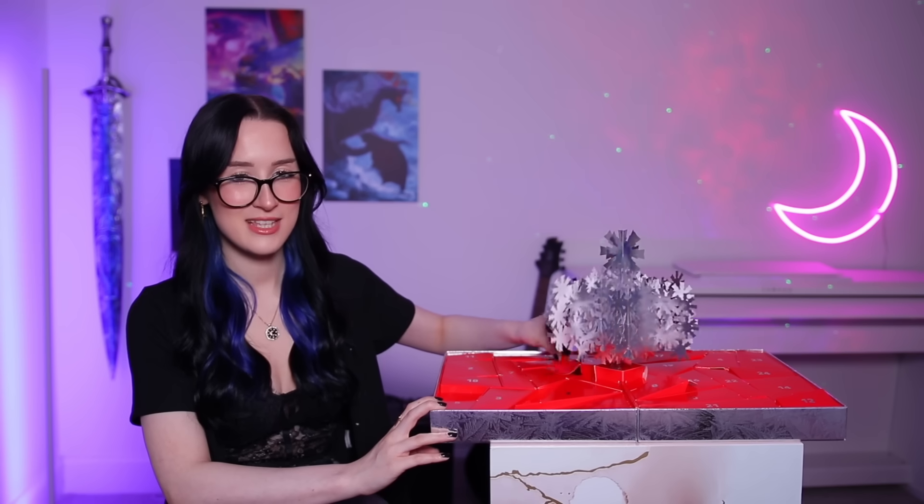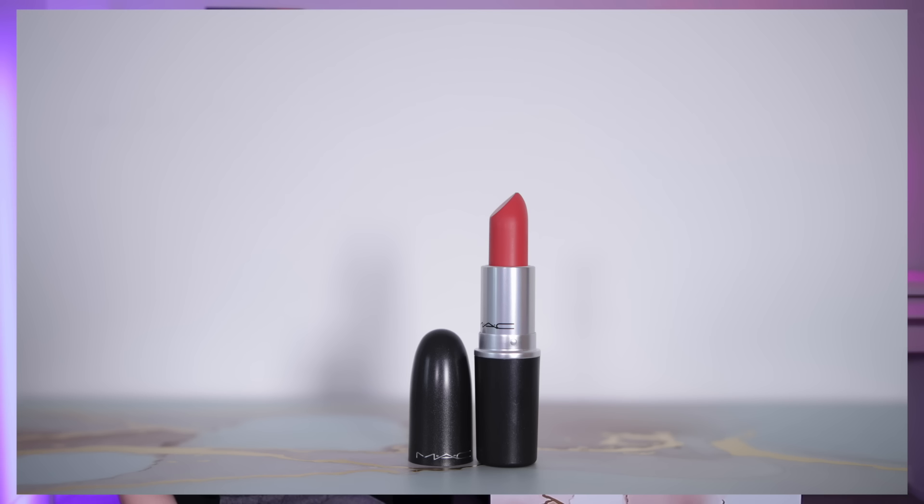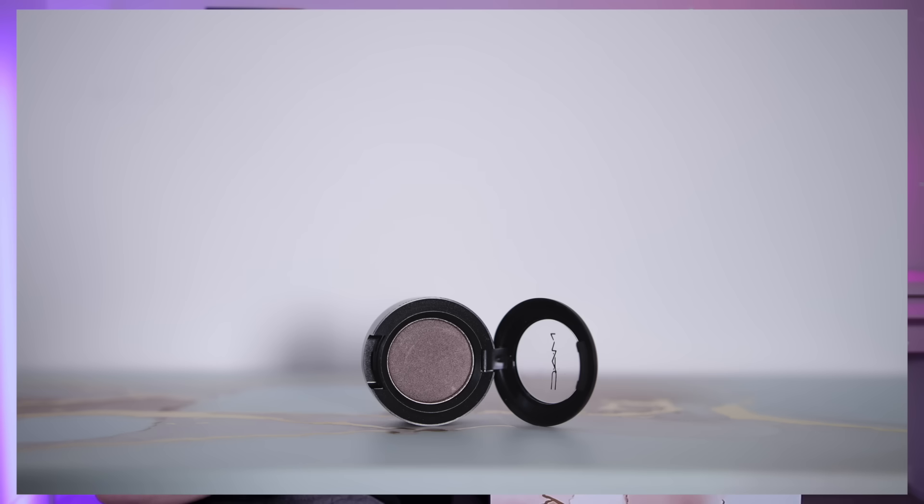Day number ten — we have another lipstick, it's another full-sized one. This is one of their retro matte lipsticks again but in the shade Runway Hit — it's like a kind of pinky sort of nudie pink colour. Day number eleven — I think it's going to be one of their little individual eyeshadows. Yeah, this is one of their frost eyeshadows in the shade Satin Taupe — a very dark cool-toned brown with a bit of a sheen to it.